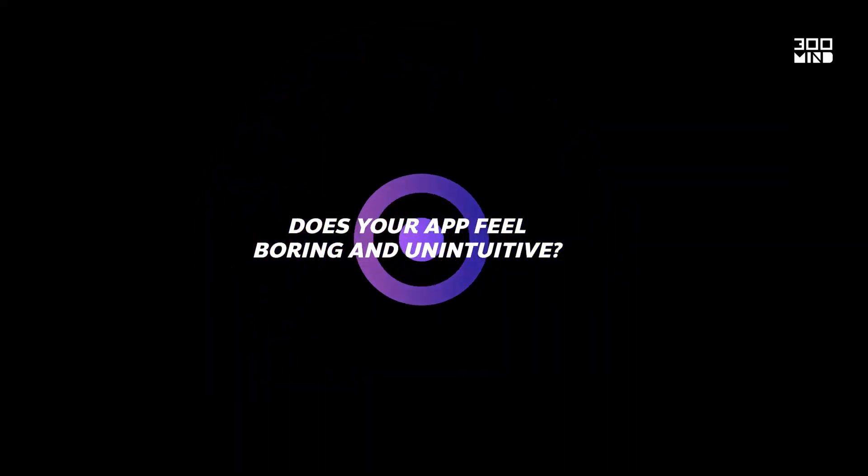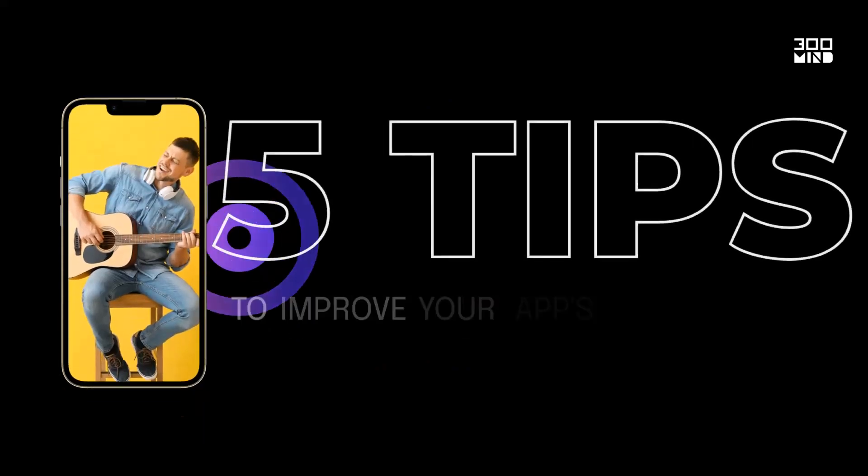Does your app feel boring and unintuitive? Here are five top tips to improve your app UX.